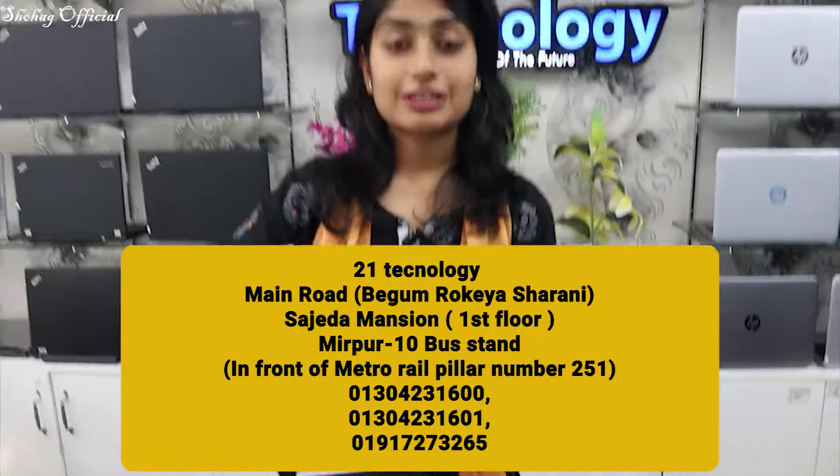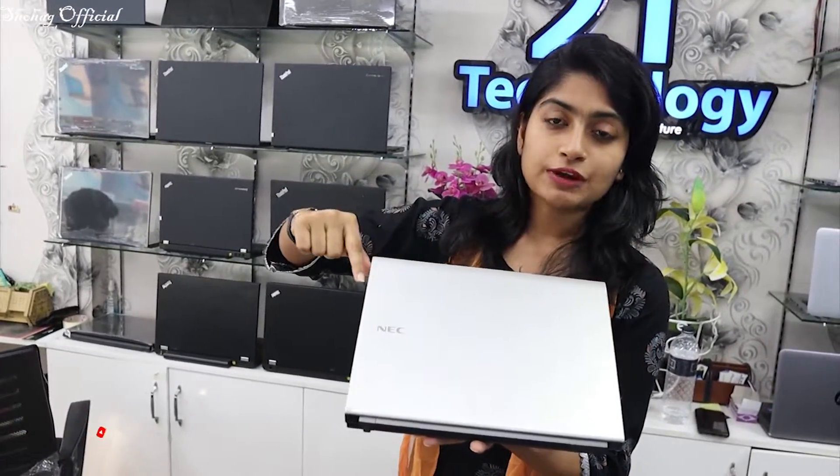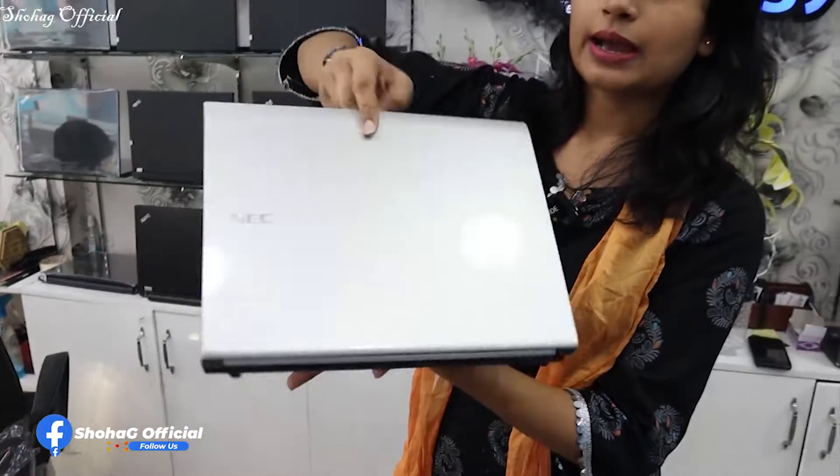Next is a silver color laptop. This is a Japanese product. It has an i5 processor and 4GB RAM. This is a 5GB hard disk, 3rd generation laptop.